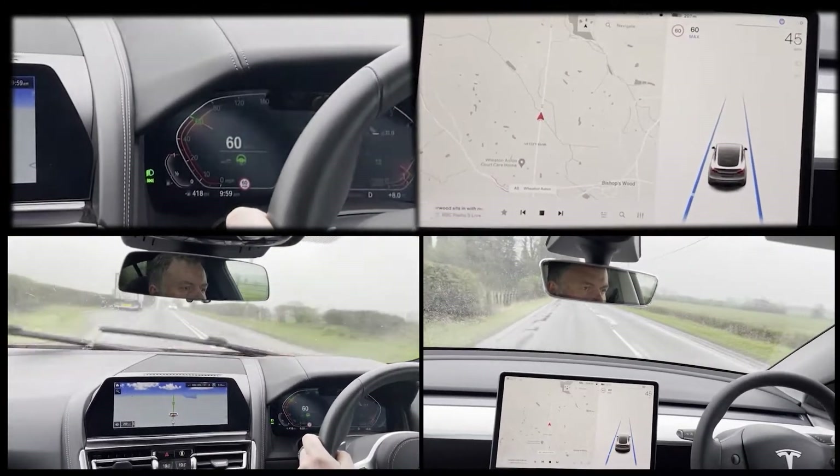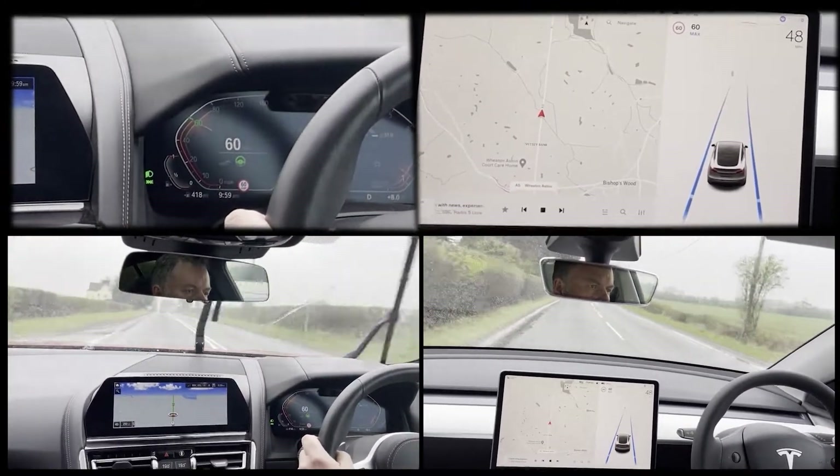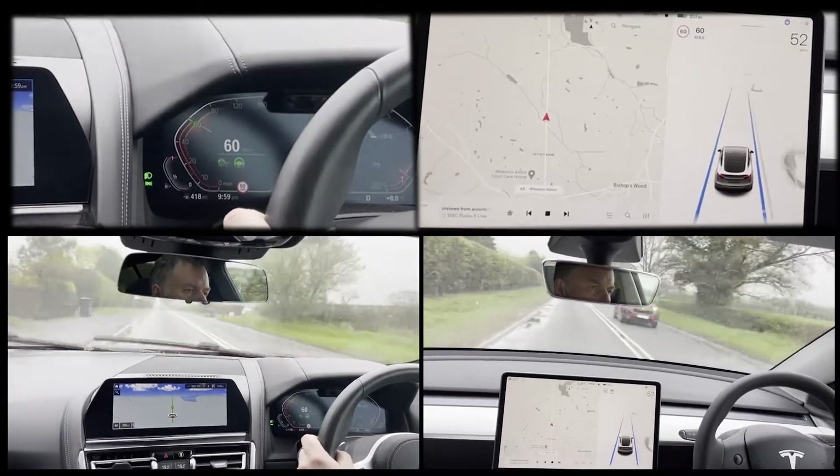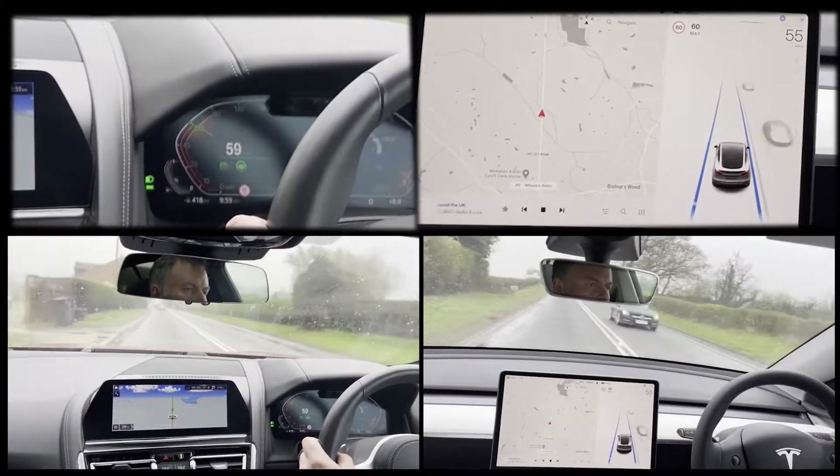The Tesla shows the speed limit and the max speed for autopilot on the left, with the actual speed on the right. To show whether things are active, Tesla changes the graphics to blue.